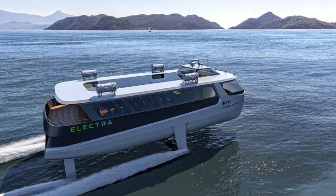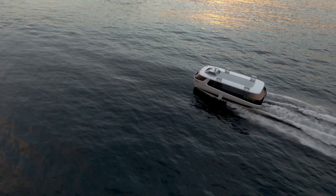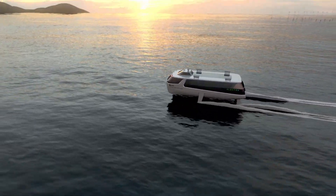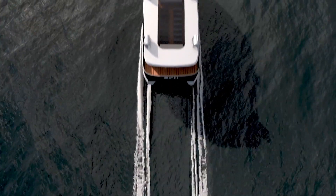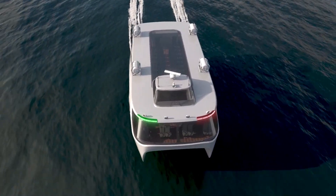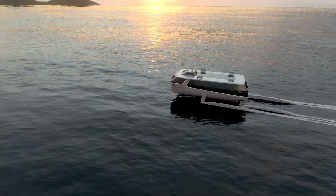Boundary Layer Technologies has already developed the hydrofoil and control systems needed for Electra, and plans to have the initial vessels in service by the first quarter of 2024 in areas such as the United States, Scandinavia, and the Mediterranean.